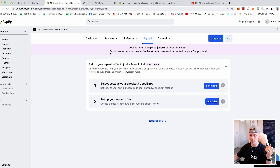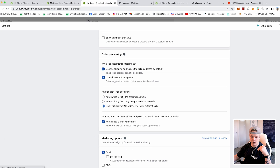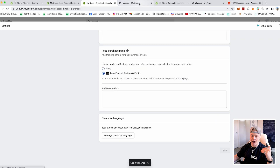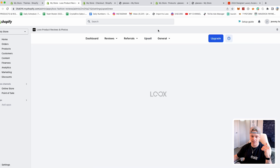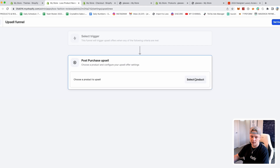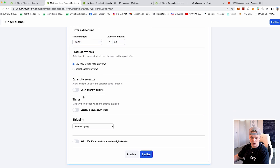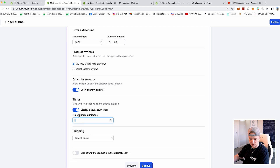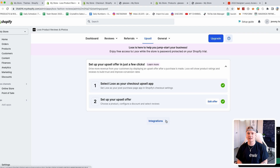For upsells, go to Shopify settings, then checkout, then select Loox as your upsell app and save. Back in Loox, set up your offer — trigger the funnel for all products, choose a product to upsell, set a discount type like 50% off, show the recent rating, add a quantity selector, enable a countdown timer like five minutes, and set free shipping. Then click 'set live' and boom — your upsells are up. We just put reviews and upsells on our store in literally about 30 seconds.